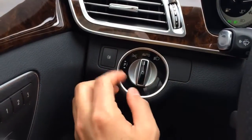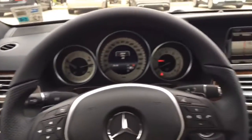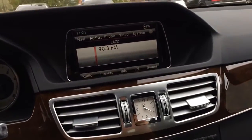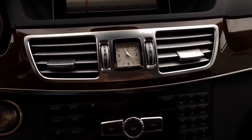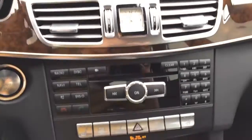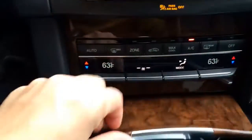Here we have the light control, the rear fog light, and the driver air vent, with beautiful wood trim. At the center of the dash we have the high-resolution screen display, the double air vent with the analog clock in the middle, multi-media control, and dual climate control.